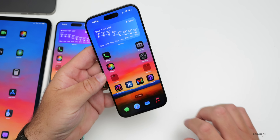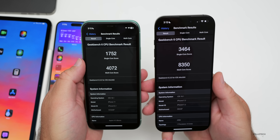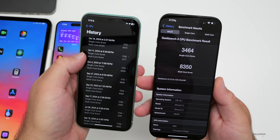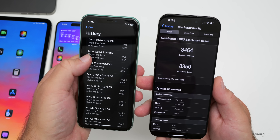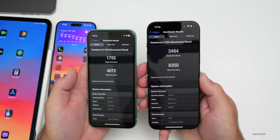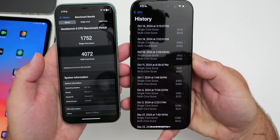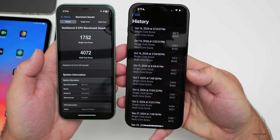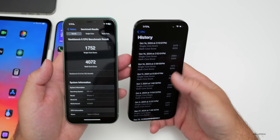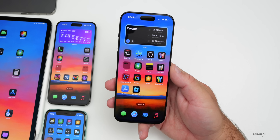On to benchmarks: on the iPhone 11 we have 1,752 for single-core and 4,072 for multi-core — an improvement over the previous beta at least in multi-core. On the iPhone 16 Pro Max — likely processing quite a bit in the background — we have 3,464 for single-core and 8,350 for multi-core. I ran it three times; multi-core is a little lower but single-core is higher. Overall within the margin of error, so no real issues there.